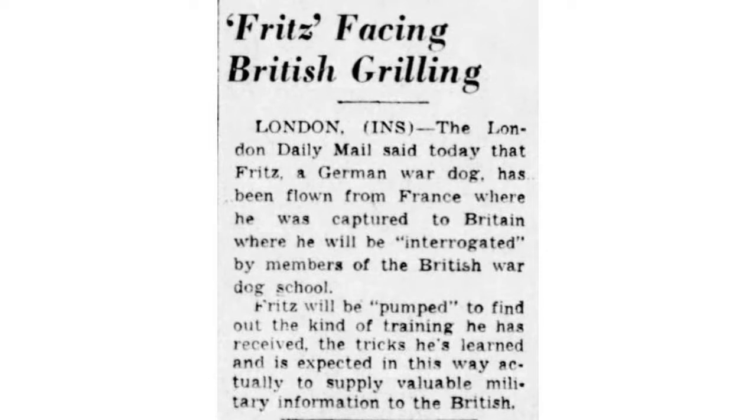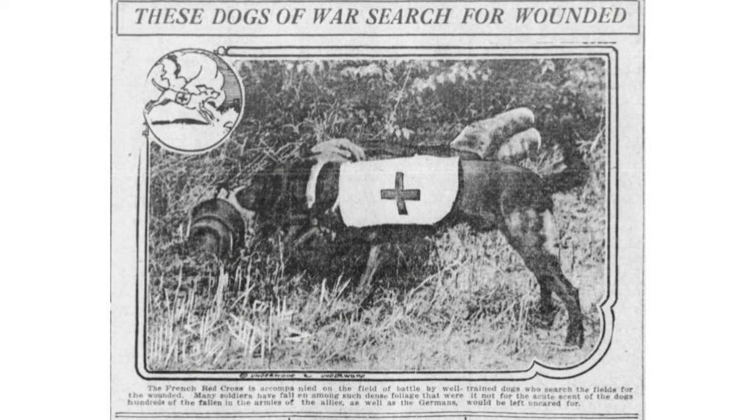Dogs were an important part of the war for all sides. The British actually captured a German war dog and sent it back to Britain, lightly interrogating it to figure out what the Germans had taught it — to learn what the enemy was doing with their dogs. Dogs have always been used in war; this image is from World War I where hospital dogs are searching for the wounded during a battle in France.